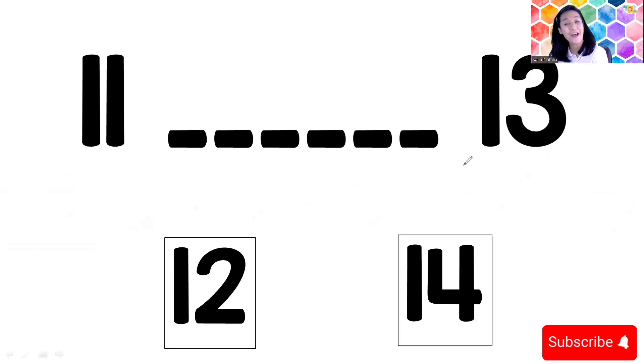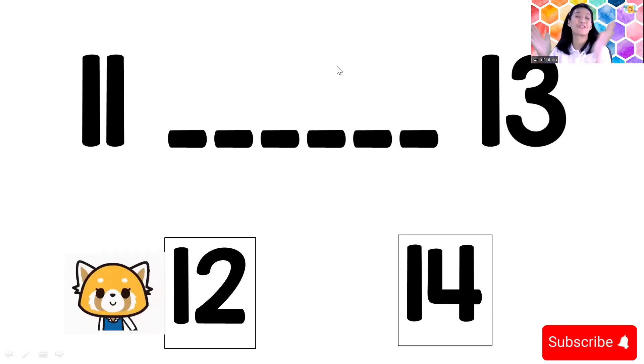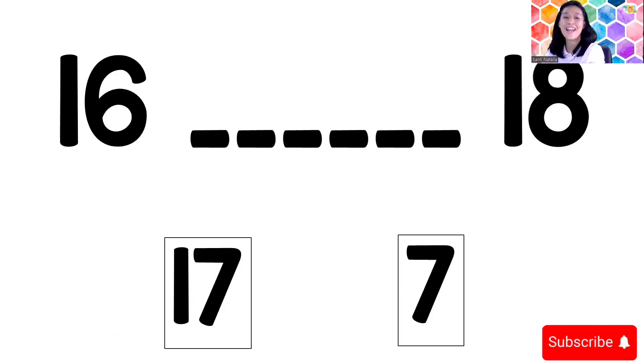Now: eleven, blank, thirteen. After eleven and before thirteen, what number is it? You can check on your card or you can count from one again: one, two, three, four, five, six, seven, eight, nine, ten, eleven — and then after eleven is number twelve. Yes, number twelve!